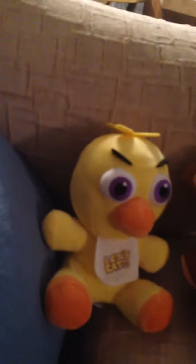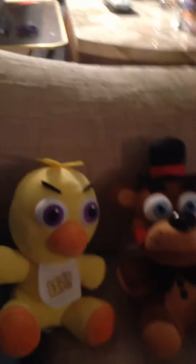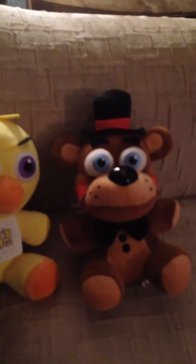We got Chica, and she's from Five Nights at Freddy's, the first game that came out in 2014. That's all I'm trying to say. Just wanted to show you my two new plush toys.